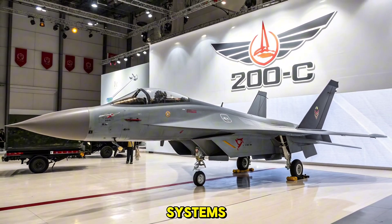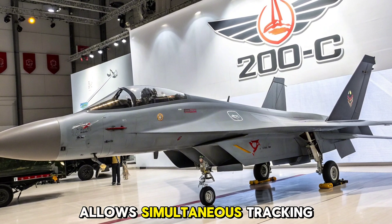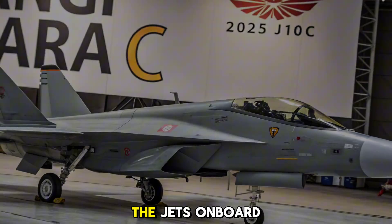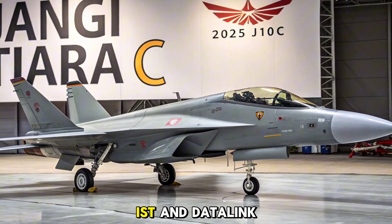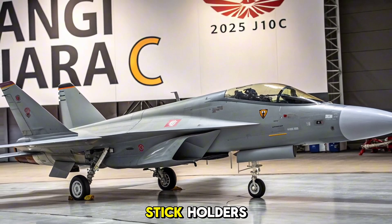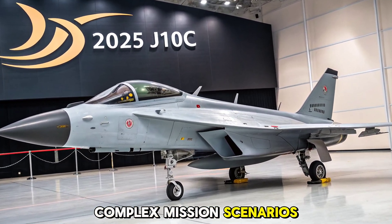The highlight of the J-10C is its active electronically scanned array (AESA) radar, which allows simultaneous tracking of multiple targets with enhanced resistance to jamming. The radar system integrates seamlessly with the jet's onboard electronic warfare suite, infrared search and track (IRST), and data link capabilities, allowing the fighter to operate in networked environments. A modern glass cockpit with hands-on throttle and stick (HOTAS) controls, digital multifunction displays, and helmet-mounted sights give the pilot total control over complex mission scenarios.